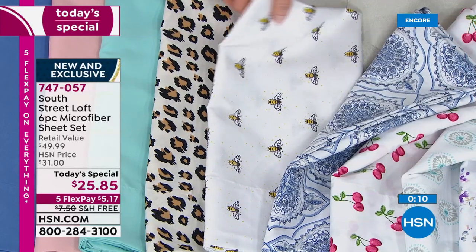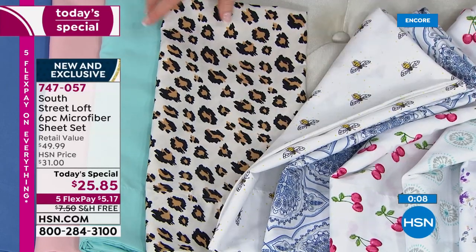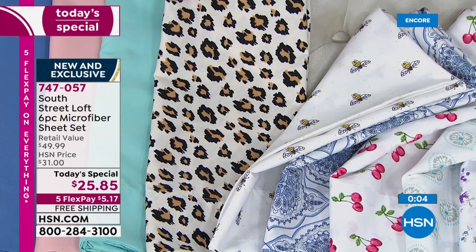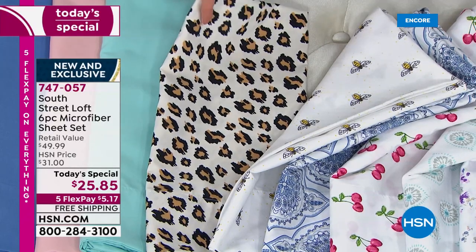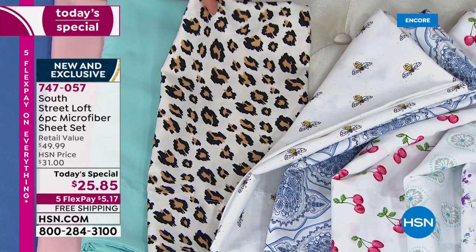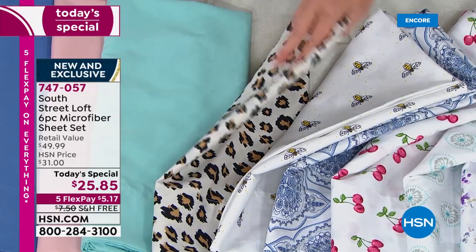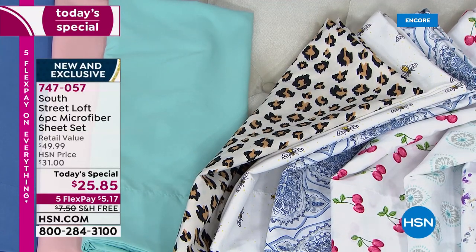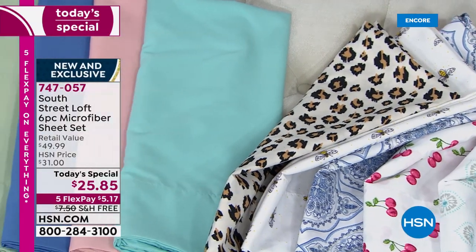Very limited on the teal and the honeybee. This leopard has been very, very popular. You want to have leopard — it's a great all year round, but it's kind of like a lighter version. Sometimes leopard can seem a little bit heavier — this is a great lighter version. This is the aqua — we call that one aqua sky. Vibrant and bright.